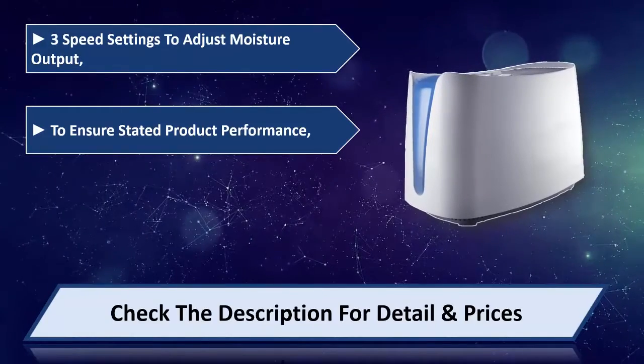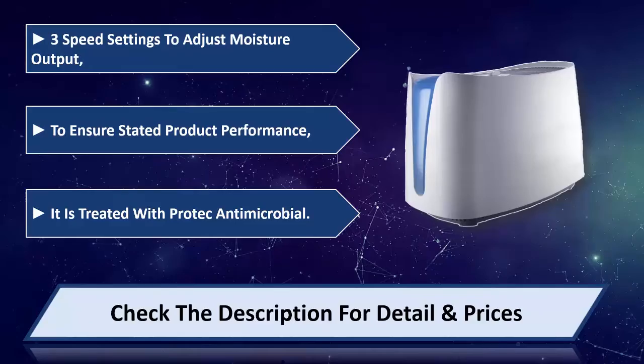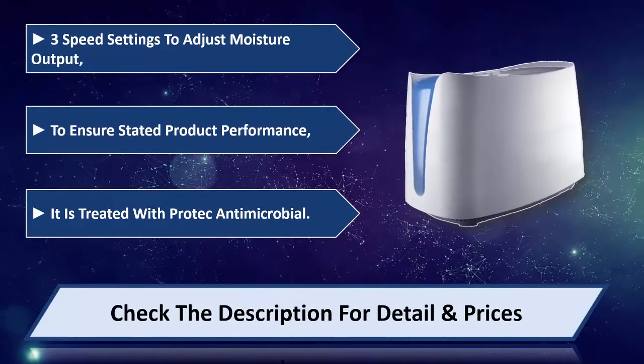To ensure stated product performance, it is treated with Pro-Tech anti-microbial. Please check the description for details and price.